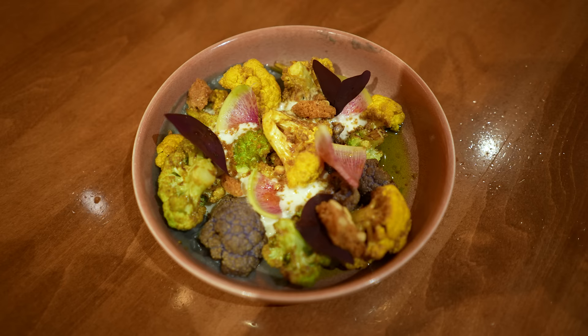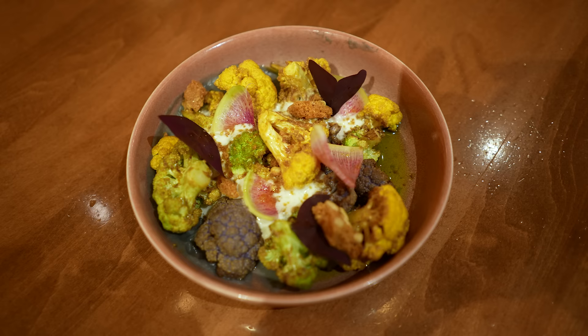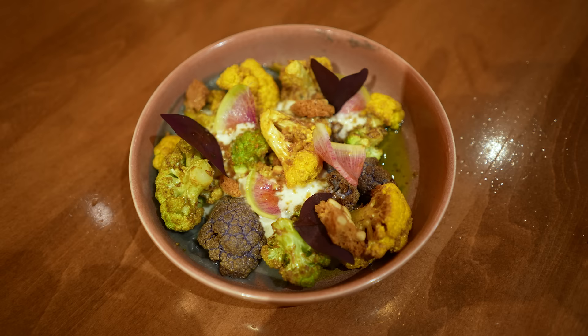We ordered some appetizers. For me, the fried cauliflower was calling my name. It's described on the menu as a tahini espuma, pine nuts, and radish for $16. I thought this thing was phenomenal — so delicious, I would come back and get this again in a heartbeat. It had really big pieces of cauliflower, the sauce was just so good, and the pine nuts had a kind of brittle quality to them. I loved every little bit of it.